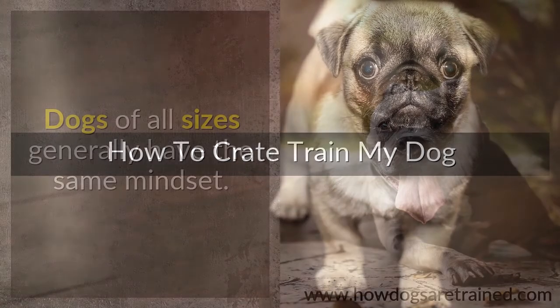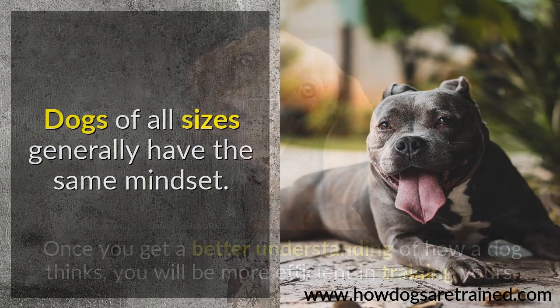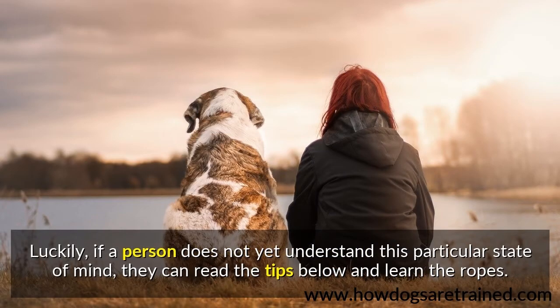How to crate train my dog. Dogs of all sizes generally have the same mindset. Once you get a better understanding of how a dog thinks, you will be more efficient in training yours. Luckily, if a person does not yet understand this particular state of mind, they can read the tips below and learn the ropes.